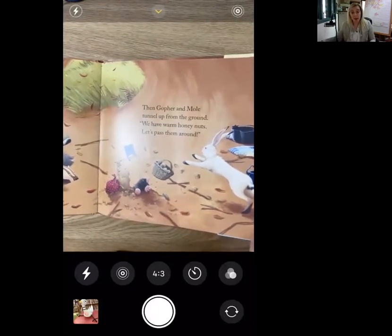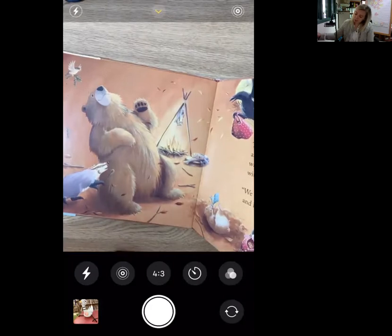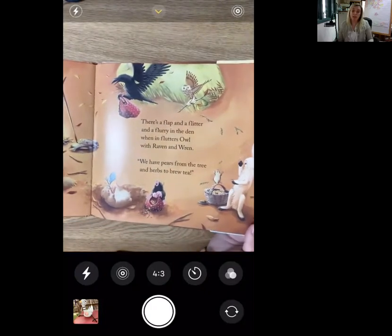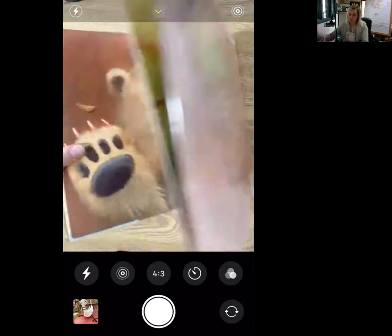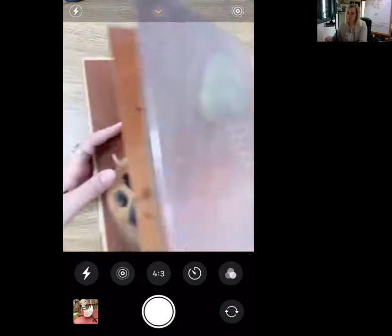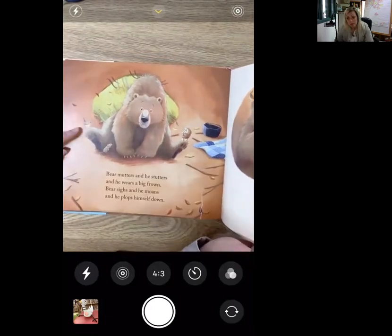Then up from the ground comes Mole with warm honey nuts — let's pass them around. There's a flap and a flitter and a flurry in the den when in flutters Owl with Raven and Wren. We have pears from the tree and herbs to brew tea. And the bear says wait. Bear mutters and he stutters and he wears a big frown. Bear sighs and he moans and he plops himself down.